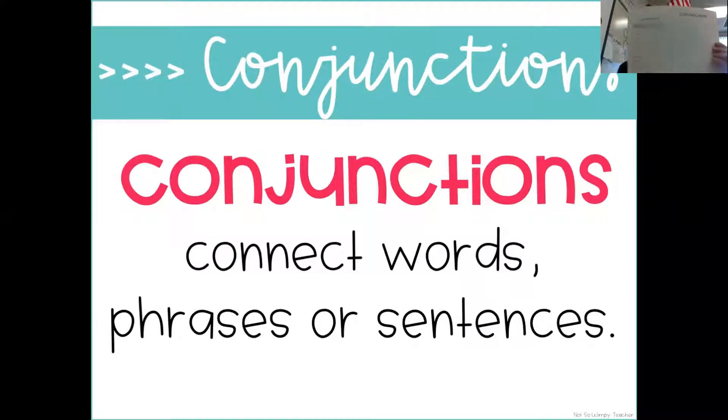You should have also printed out this worksheet to go along with our lesson today. So conjunctions connect words, phrases, or sentences. I am sure many of you use these in your writing day to day and you don't even know you're using them. Let's learn a little more.